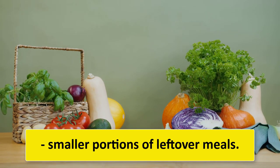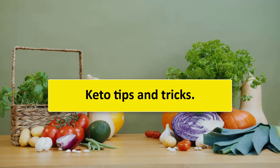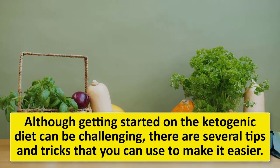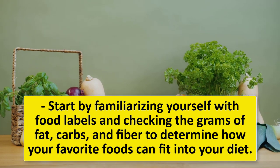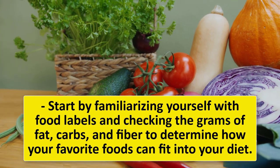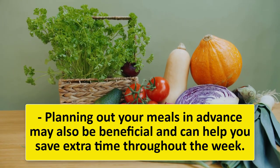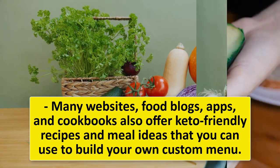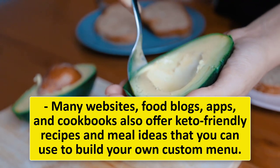Although getting started on the ketogenic diet can be challenging, there are several tips to make it easier. Start by familiarizing yourself with food labels, checking the grams of fat, carbs, and fiber to determine how your favorite foods fit into your diet. Planning out your meals in advance can save extra time throughout the week. Many websites, food blogs, apps, and cookbooks offer keto-friendly recipes and meal ideas that you can use to build your own custom menu.